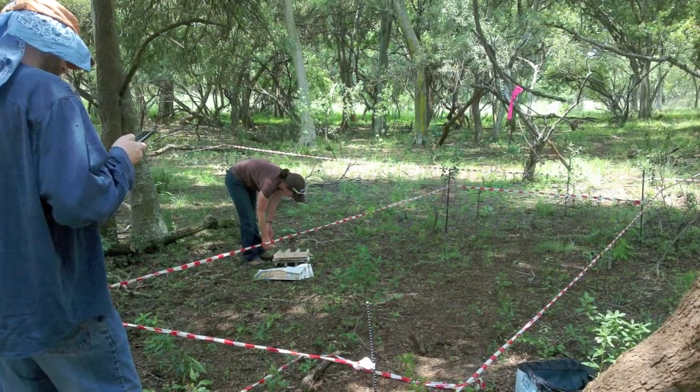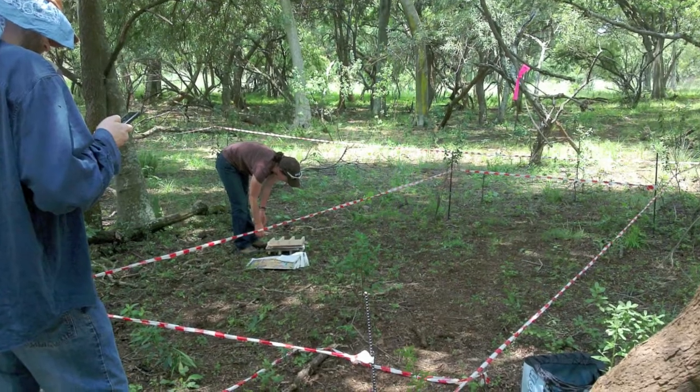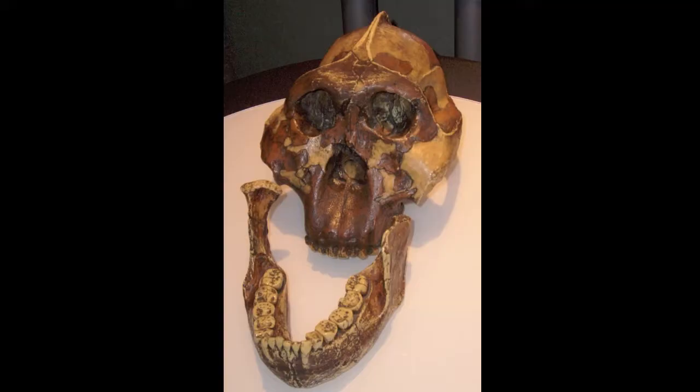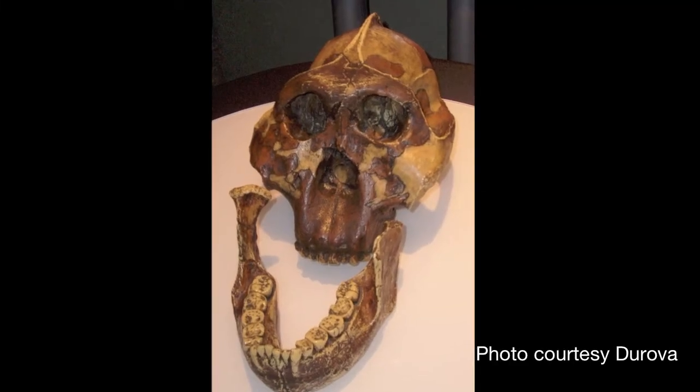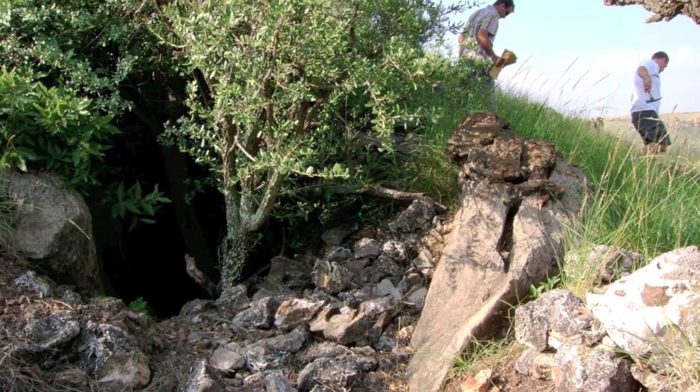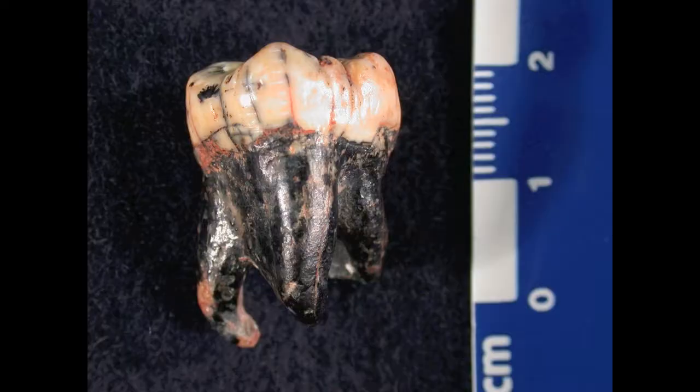We found evidence that many of the individuals might have actually grown up on the local Dolomite bedrock. Among the large individuals — the probable males — only 11% of them showed evidence for coming from a different geology than that of the cave site where they eventually died. Among the small individuals, the probable females, at least 50% of them were not from the local Dolomite.